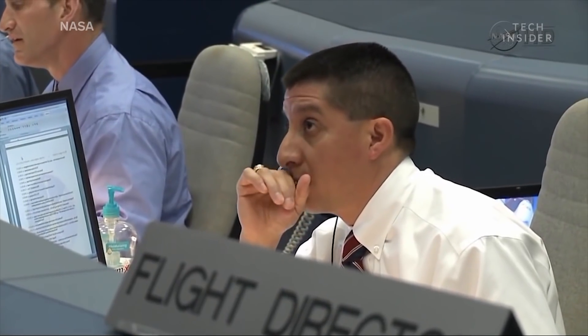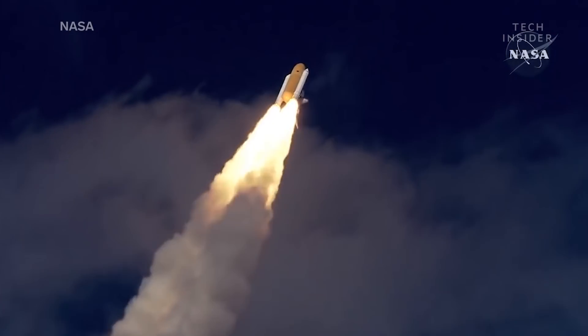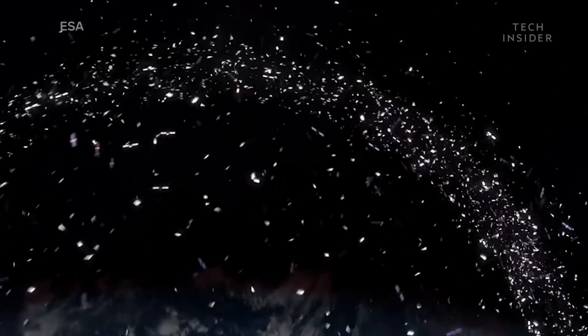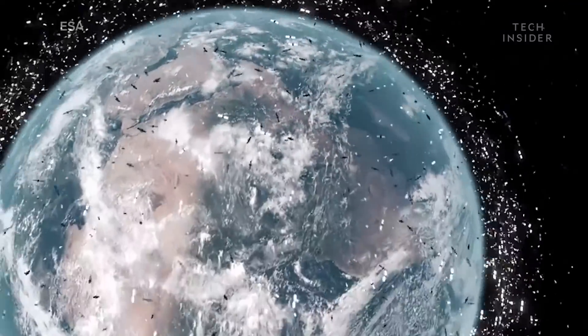Low Earth orbit is our front door to the universe. To get anywhere in space — whether it's the International Space Station, Mars, or beyond — we have to cross that threshold first. But if you have a bunch of garbage blocking your path, it's going to be difficult.